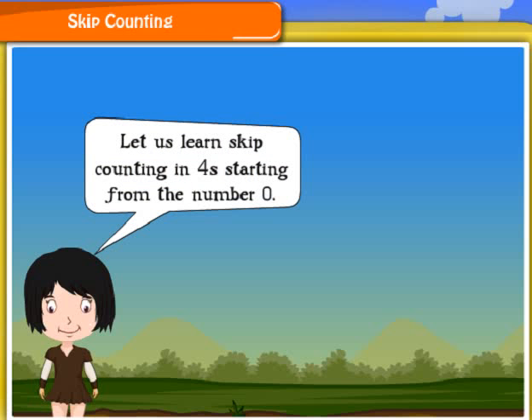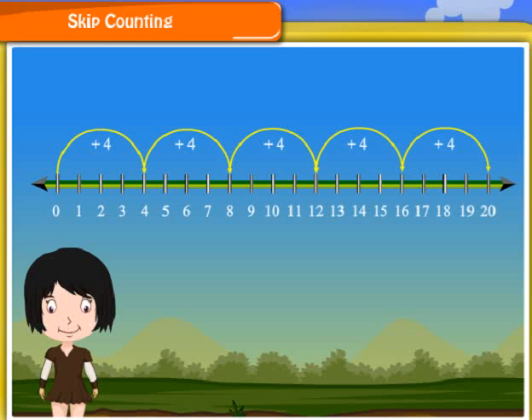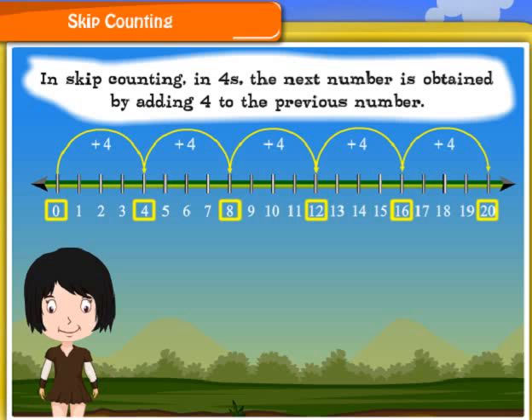Let us learn skip counting in 4s starting from the number 0. Let me take this number line. In skip counting in 4s starting from 0, I have to jump 4 times. Now I am at 4. Following the same procedure, we can list the marked numbers as 0, 4, 8, 12, and so on. In skip counting in 4s, the next number is obtained by adding 4 to the previous number.